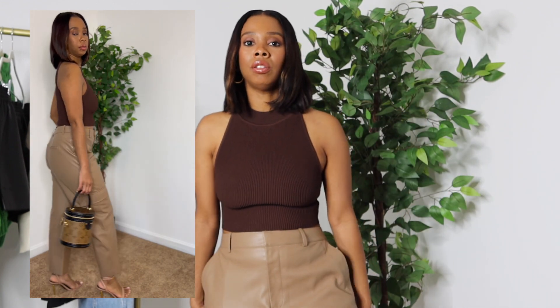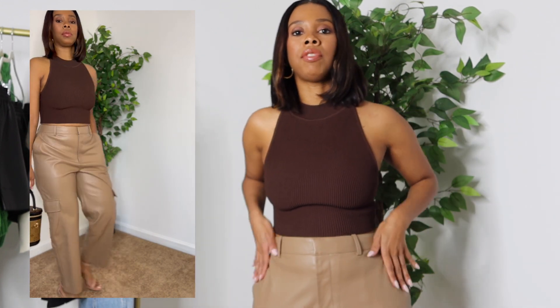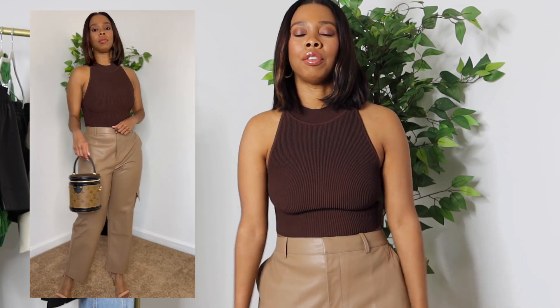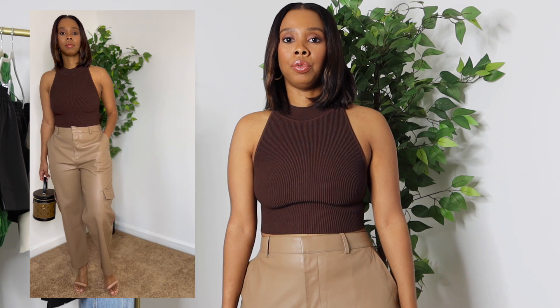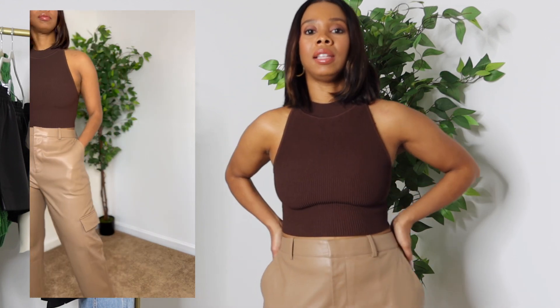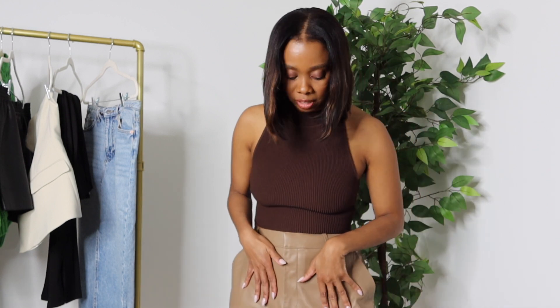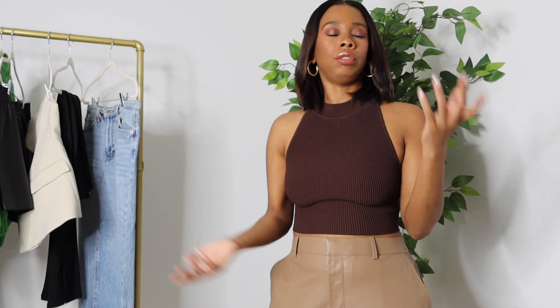For details, you have your regular pockets on the side up top, and since these are true cargo pants you also have the pockets down below, plus pockets on the back as well. I'm loving these — you get the cargo pant plus the leather look, which are two items that are really trending right now. But even if they weren't trending, I like cargos and I like leather, so I was excited to try these out.